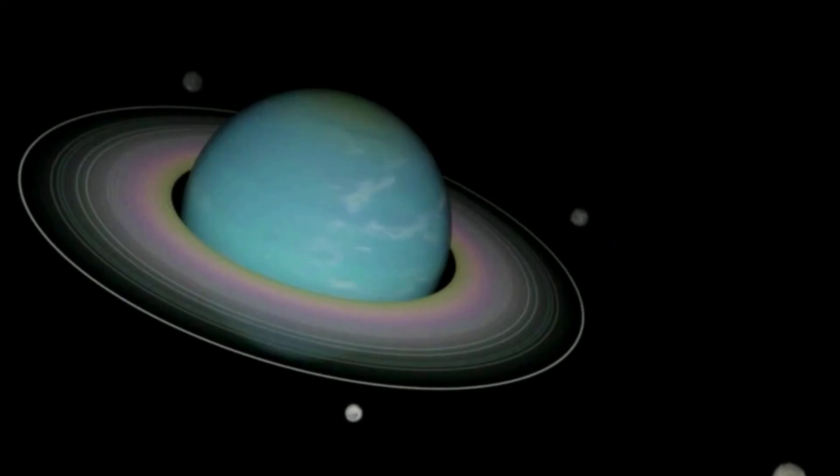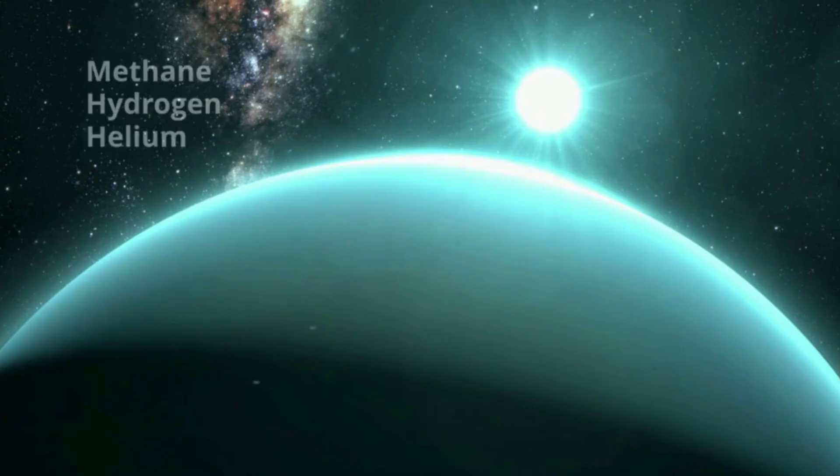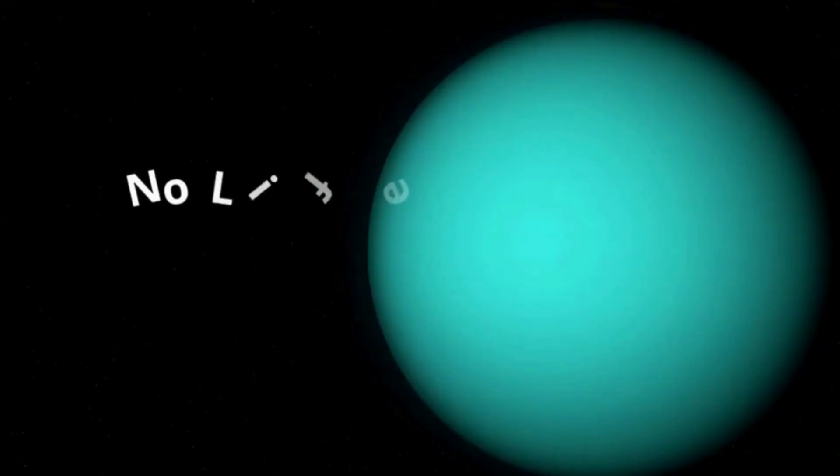Uranus does have a small solid core. Its atmosphere is made up roughly of 2% methane, 80% hydrogen, and 15% helium. Uranus is 19.2 AU from the Sun. And there is no life.